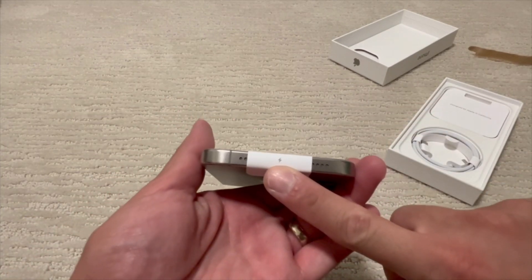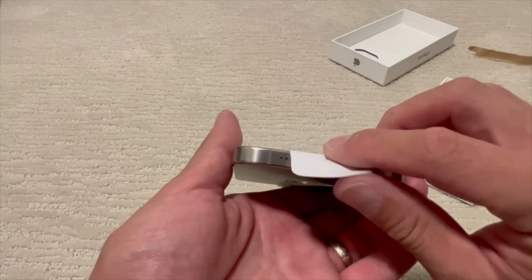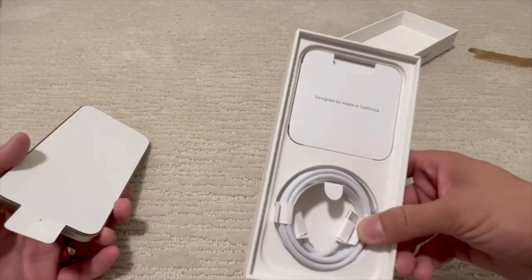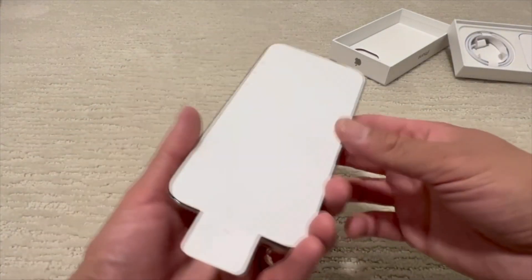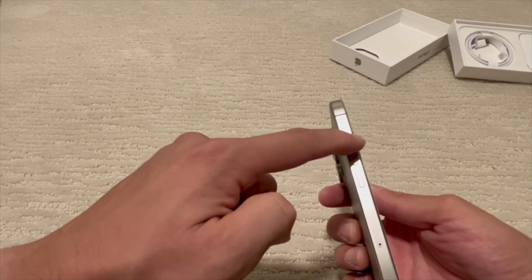Peeling the screen protector off — it shows the charging cord. For those of you who don't know, Apple got rid of the Lightning connector. It is now USB-C. What's in the box is a braided USB-C to USB-C cable, and then just paperwork — and nothing else. No charging block included.